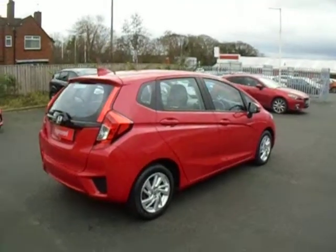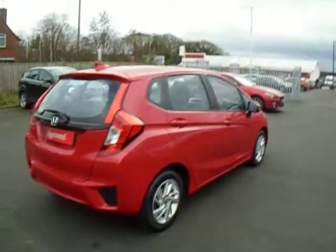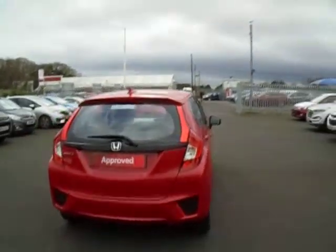First registered in June 2016, so we've still got a few months left of its manufacturer's warranty. But being a Honda approved vehicle, it will come with 12 months warranty, with the option to upgrade that to 24 months at a cost of £299.